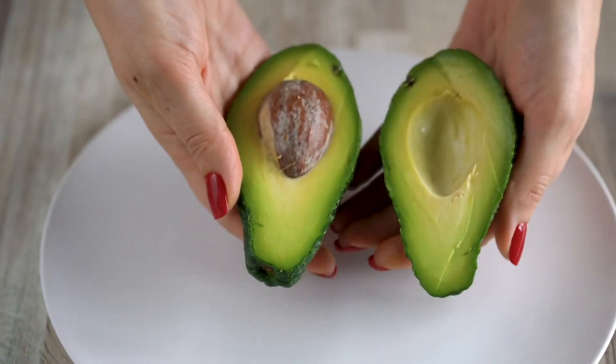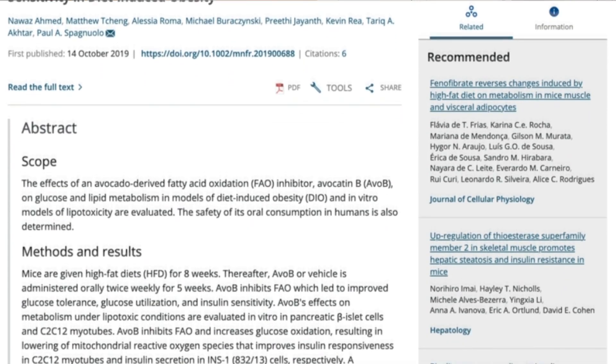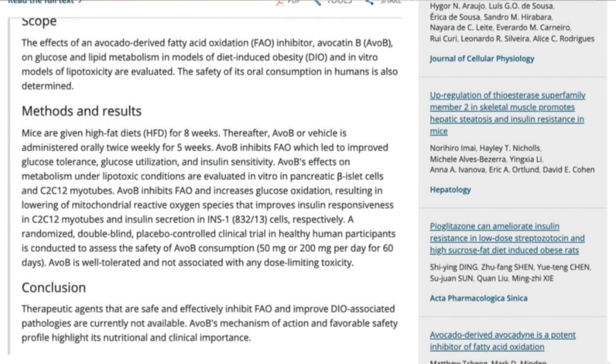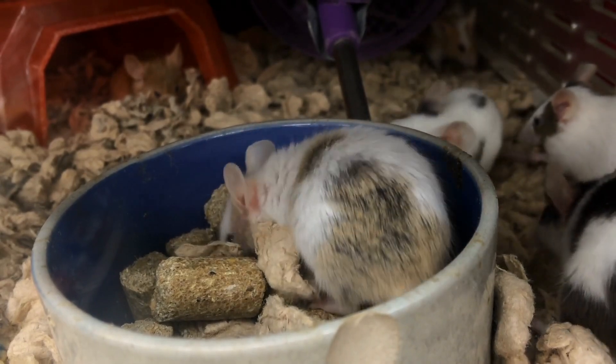A study published in the journal Molecular Nutrition and Food Research used a rodent model. For eight weeks, they induced obesity and insulin resistance — practically making them diabetic — by giving them a high fat diet. Then they gave half that group Avocatin B, this direct fat molecule. And they found insulin sensitivity rapidly improved.